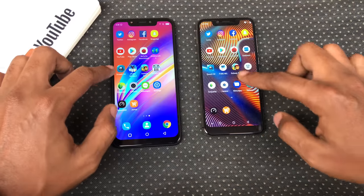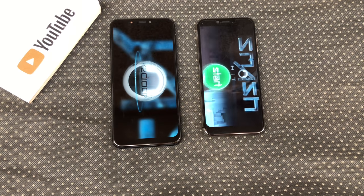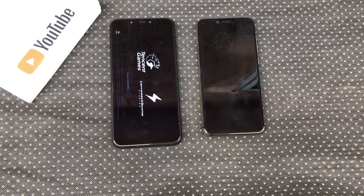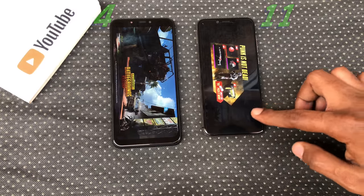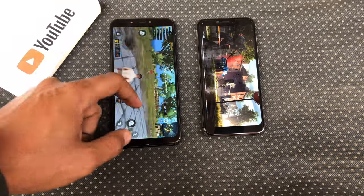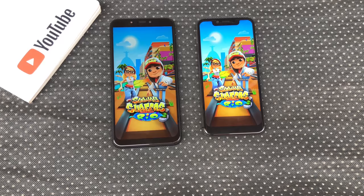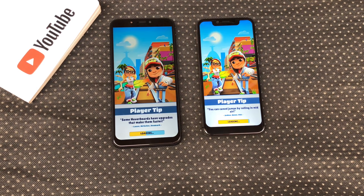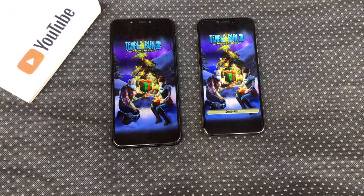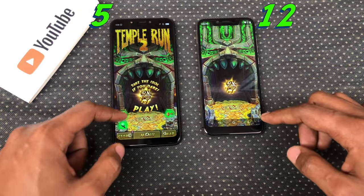Now onto the games. Smash Hit — the A3 Pro opened Smash Hit faster. PUBG — the A3 Pro opened PUBG faster. They both loaded 2 different stages so that test is invalid. Subway Surf — the A3 Pro opened Subway Surf faster. Tempo Run 2 — the Hot 6X opened Tempo Run 2 faster.